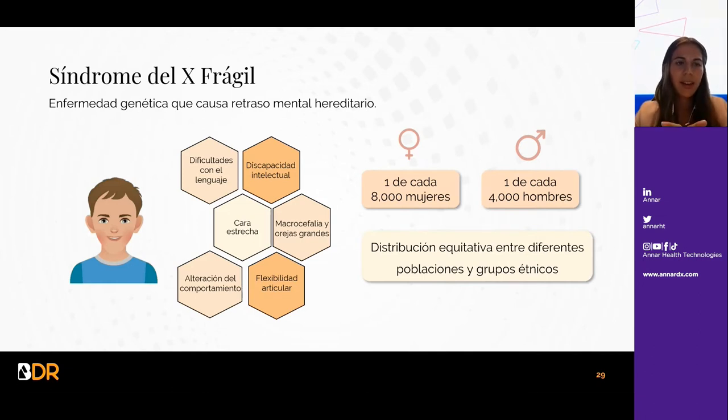Empezamos con el síndrome de X frágil, que es una enfermedad genética que causa retraso mental hereditario. En cuanto al fenotipo, presenta cara estrecha con orejas grandes, dificultad con el lenguaje, discapacidad intelectual, alteración del comportamiento y flexibilidad articular. Esta enfermedad afecta a una de cada 8.000 mujeres y a una de cada 4.000 hombres, con una distribución equitativa entre las diferentes poblaciones.